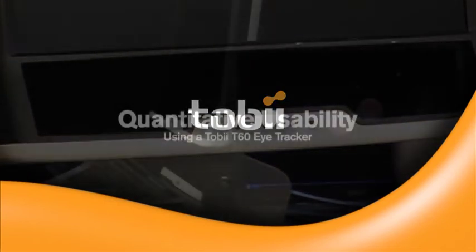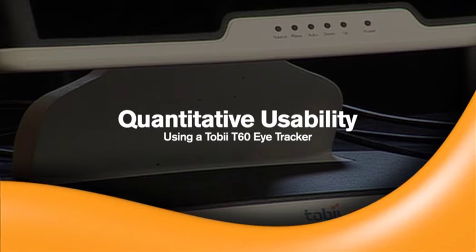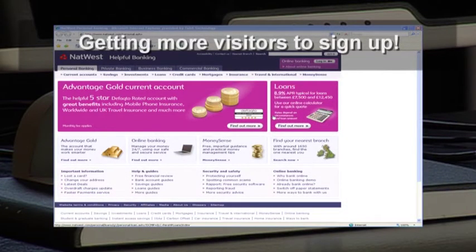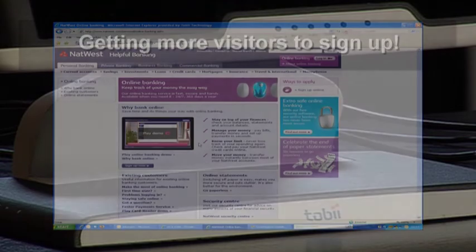This is a brief illustration of how you can use a Tobii T60 eye tracker and Tobii Studio software to help a bank get more people to sign up for online banking. Redesign recommendations will be based on objectively measured navigation and gaze pattern differences, comparing users who find the interface hard and users who find it easy. The differences can be statistically validated.